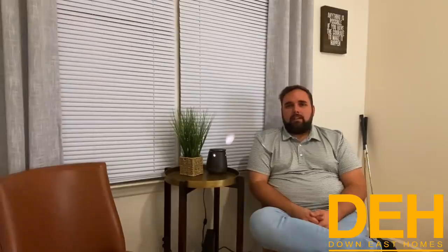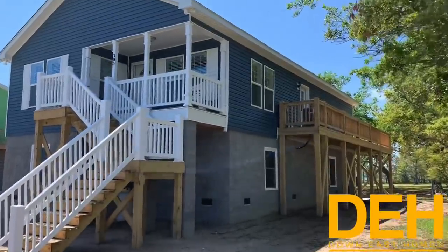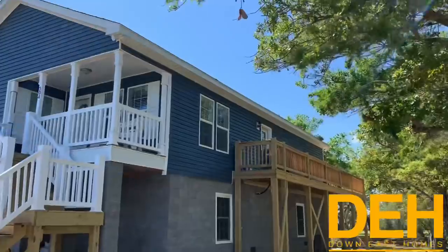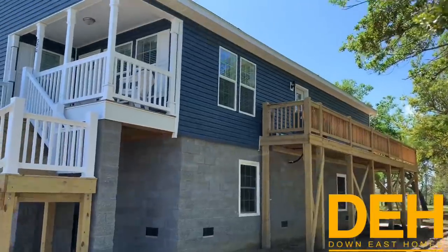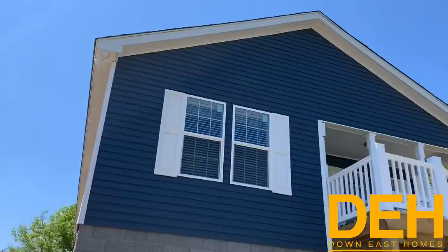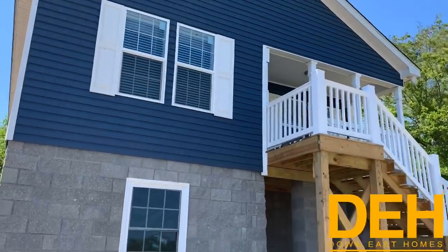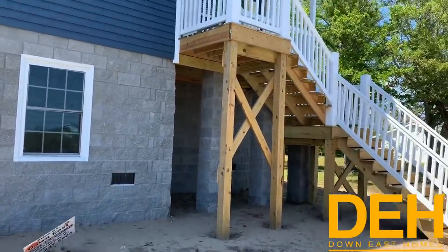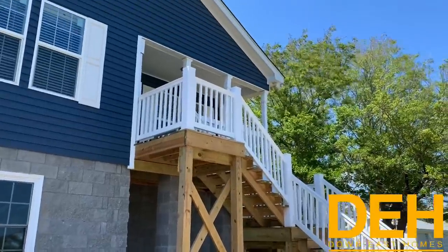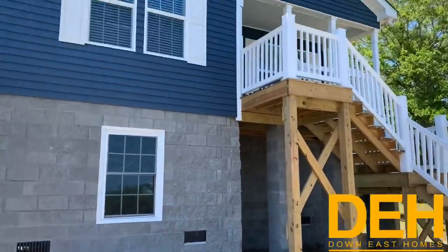This is a beautiful off-frame modular — a two bedroom, two bath home. I love the blue color; this is right down by the coast in Cape Carterette. We have a fully cinder block foundation. The customer used this as storage underneath and they'll probably finish it out eventually, but they did put in some windows down there and it just looks so good. I love that vinyl railing coming down the steps in the front — this is where you would drive up and see the front of the home.